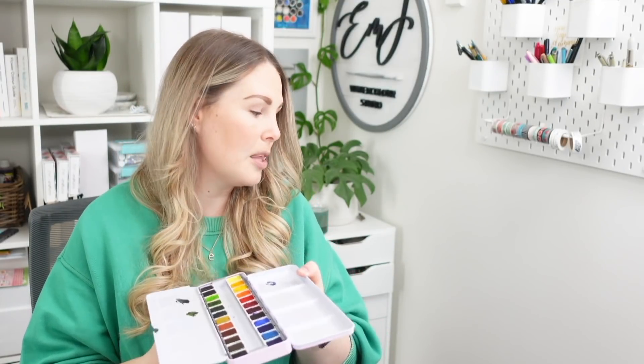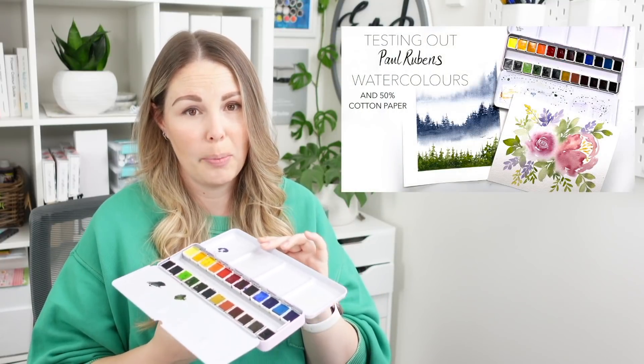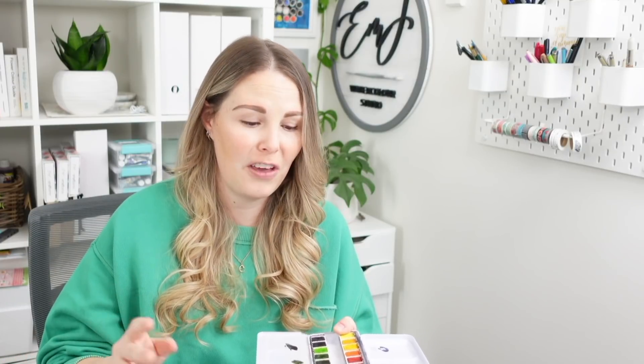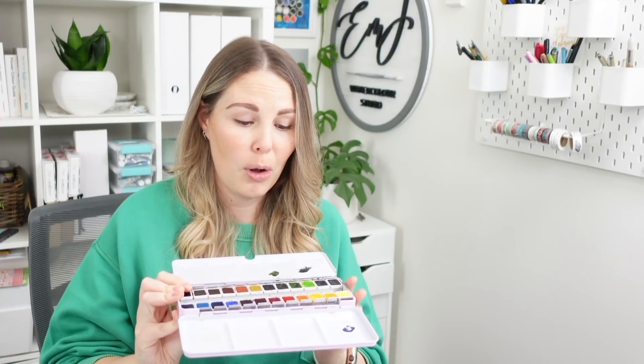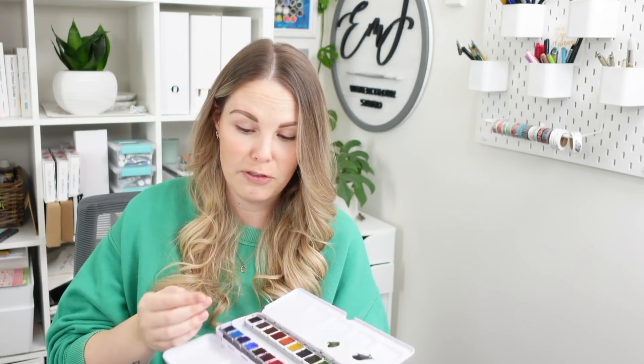The first on my list are the Paul Rubens watercolors they sent me, including the metallic ones. I'm not a big fan of metallic paints, but I was really impressed with this watercolor pan set. It was actually the first pan set I really tried — I'm usually a tube kind of girl with Winsor & Newton. The colors are a great array and the quality is good too, and they're lightfast, so I was very happy to receive and work with them.